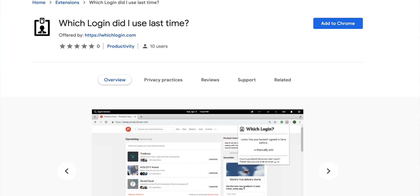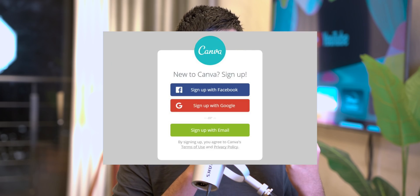The third extension is also useful — it's called 'Which Login Did I Use Last Time?' On any website you can see three options: login with Facebook, login with Twitter, or login with Google. If you didn't use a normal username and password, you might not remember which one you used last time. A lot of people just hit and try until something works. But with this extension installed, it remembers whichever login you used and will tell you next time.